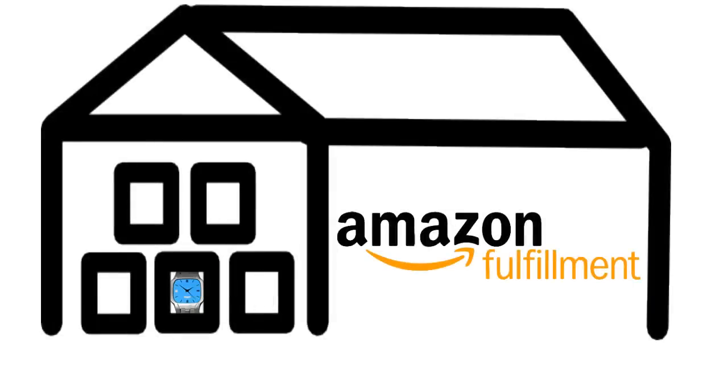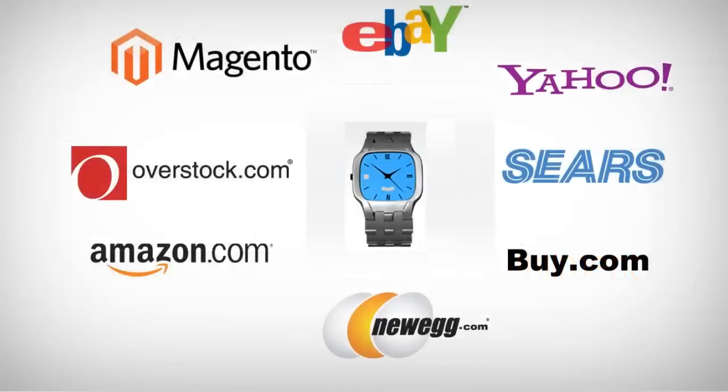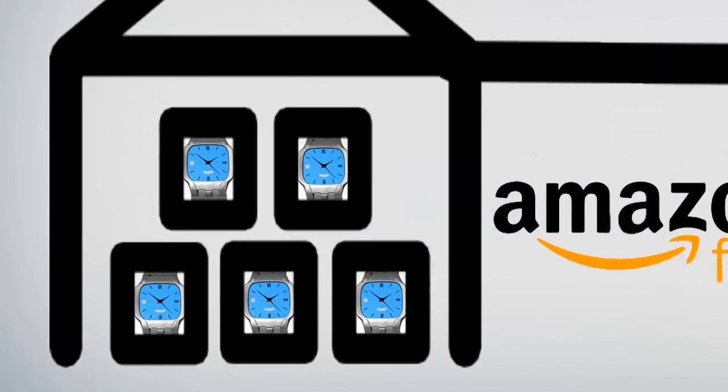You have a product stored in an Amazon fulfillment center and you want to sell it on multiple sales channels like Amazon, eBay, and buy.com. But when you get an order, how are you going to process it for shipping, and how are you going to constantly update the inventory count and status of that item based on what is in FBA?